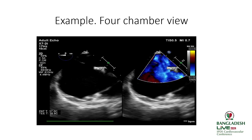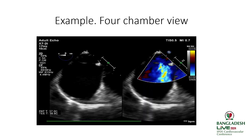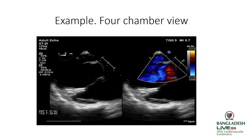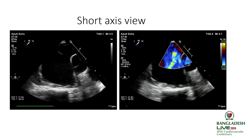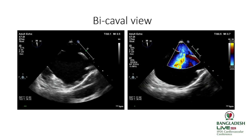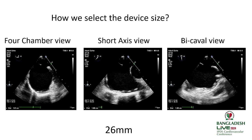Here is an example. In the four-chamber view you can see floppy rims and an absent aortic rim. The bicaval view is used to evaluate the IVC rim and SVC rim. Based on these measurements — approximately 19.8 mm, rounded to 20 — we added 6 mm due to the floppy rims, and performed the closure with a 26 mm device.